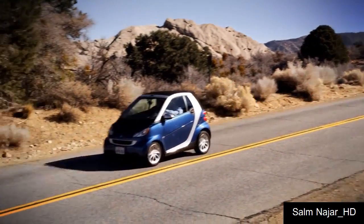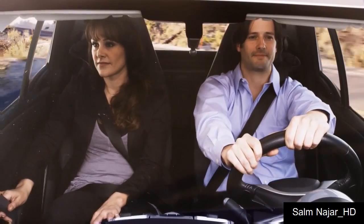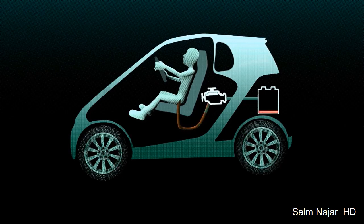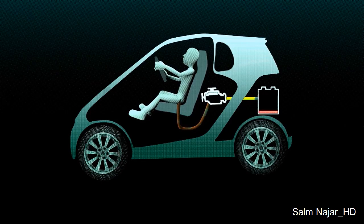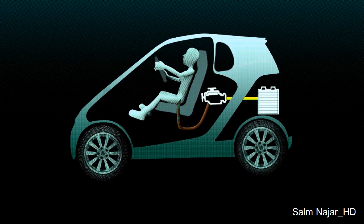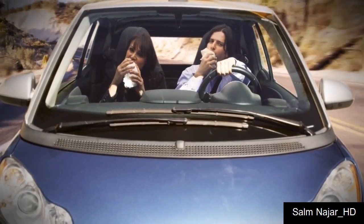It runs like the wind, because it's running on wind. Here's how it works. Using state-of-the-art sanitary technology, Flatula captures all your emissions and efficiently channels them directly to a powerful turbocharged engine. It's clean energy, green energy, and best of all, it's renewable.